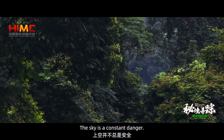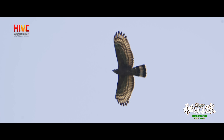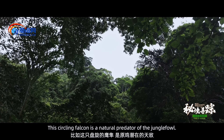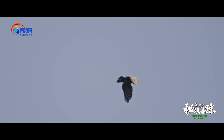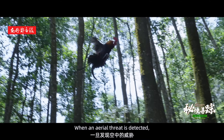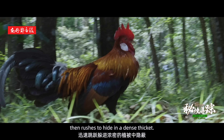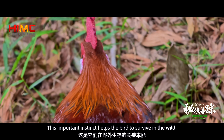The sky is a constant danger. This circling falcon is a natural predator of the jungle fowl. When an aerial threat is detected, the jungle fowl freezes in place, then rushes to hide in a dense thicket. This important instinct helps the bird to survive in the wild.